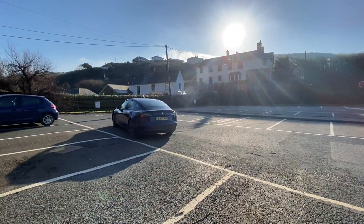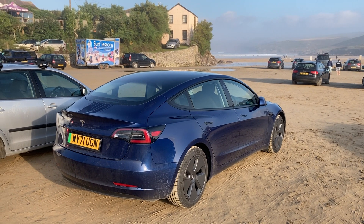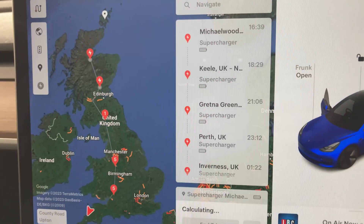When Tesla takes those cars back as part-exchange, they remove the free supercharging, but some are still available privately. You can also get EVs from as little as £4,000–£5,000 if you're not traveling long distances. That's why the Tesla Model 3 is so good for longer trips — from Cornwall to Scotland — because there's always a Tesla Supercharger available and the navigation shows you exactly where to go.